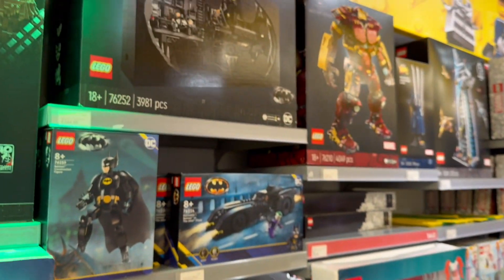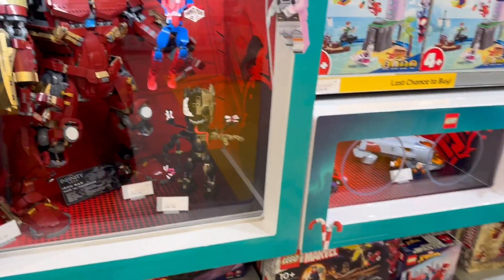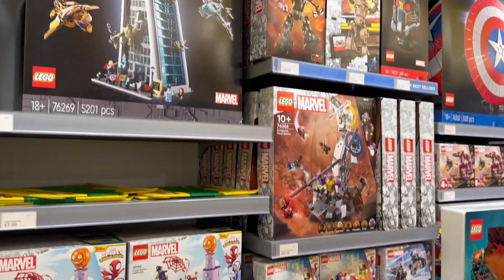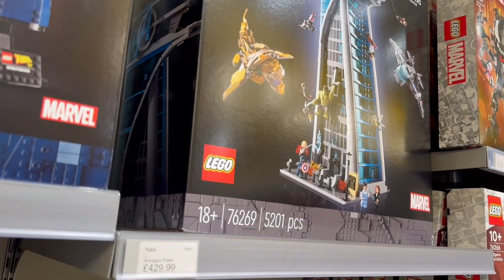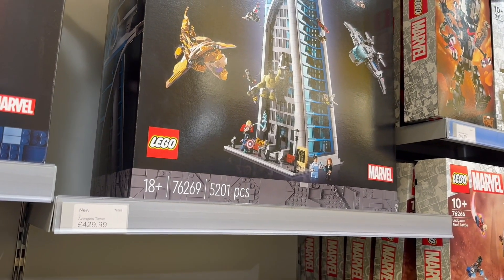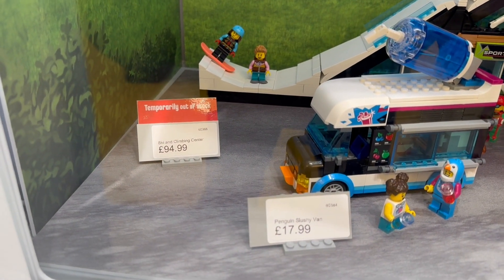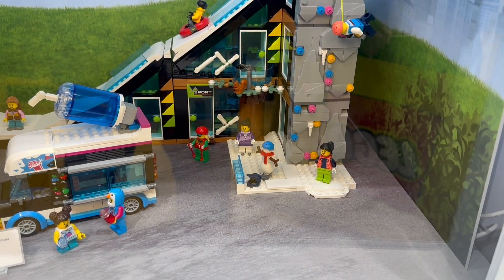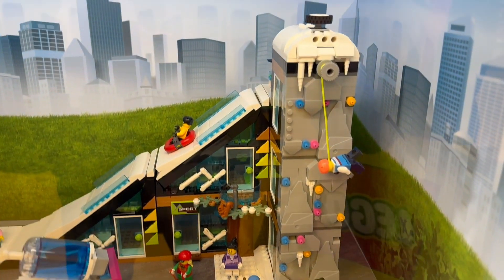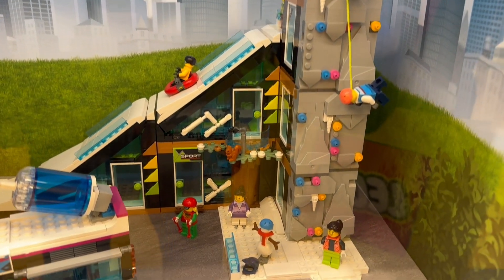Then we're going to Marvel and DC sets. There's the big Batman shadow box that came out this year, and a few more Marvel sets - the Hulkbuster. And there's the actual box for the Avengers Tower, so they've got that in stock - you can see how thick it is, it's a massive massive set. Just next to it is this set which is really nice but temporarily out of stock at the moment - the skiing and climbing centre. You can see the slushy van they've put next to it. You've got the rock climbing part here with a knob you can turn to make the minifigures go up and down on the rock climbing section.